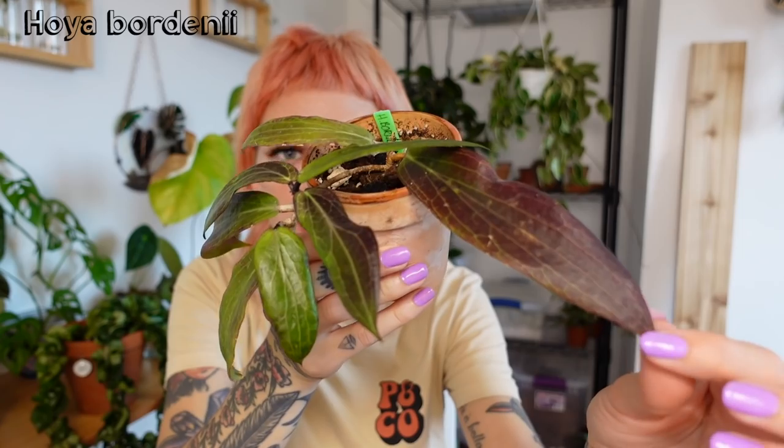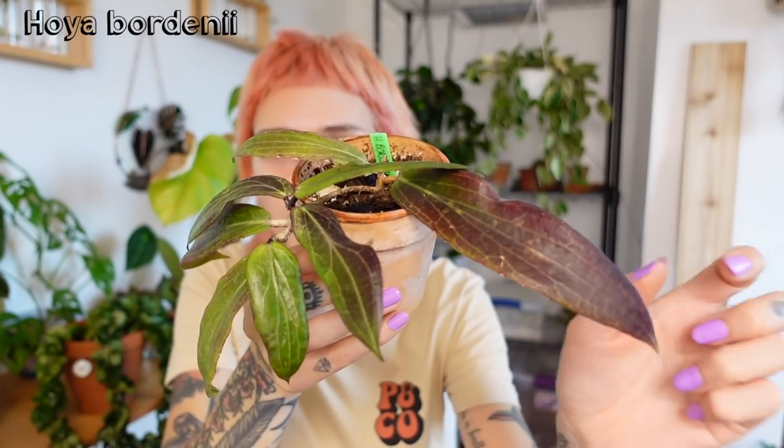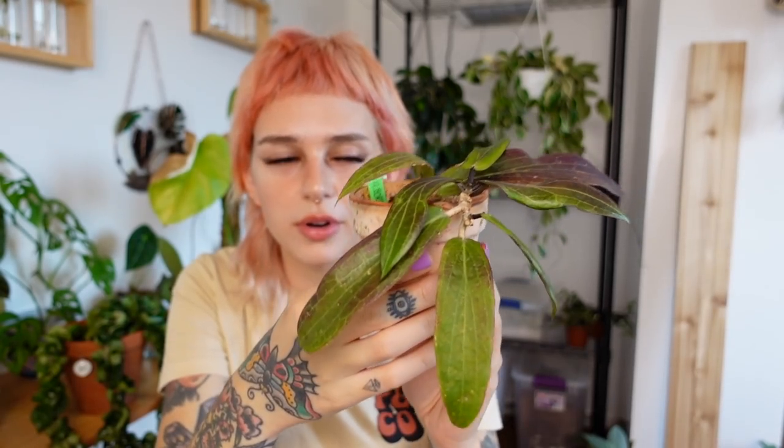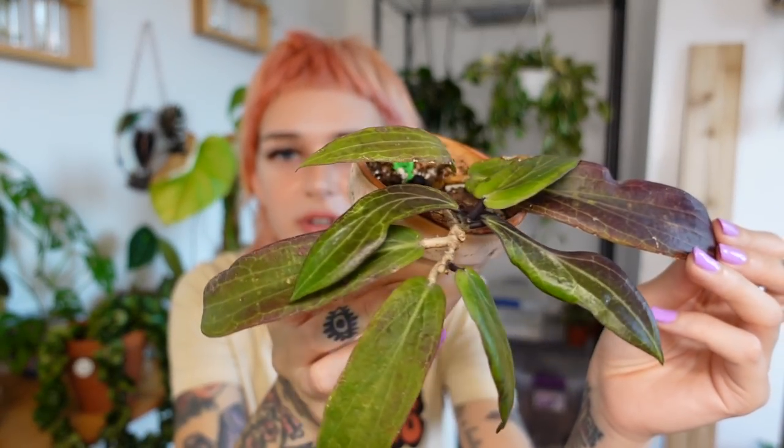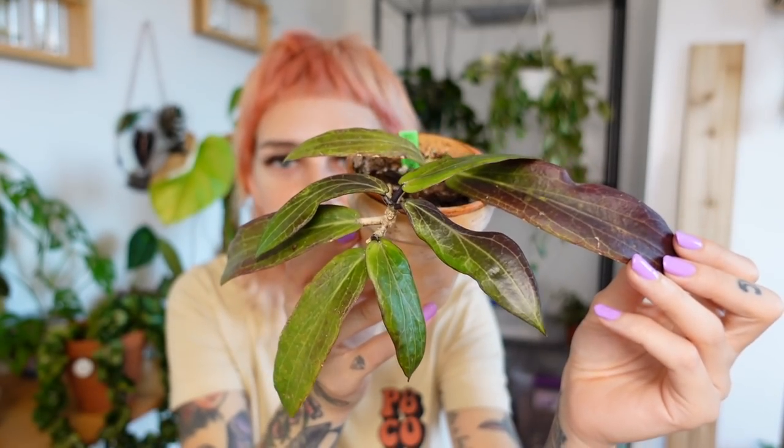Next is a really unique one and one of my favorites — this is Hoya Bordenii. I love it because it has these really crazy-looking leaves that get beautiful sun stressing. I love the purple. This one has actually put out several new leaves since I got it, which is really exciting, and it seems to be keeping that sun-stressed vibe as well. I'm really happy about that — cannot wait to watch this thing grow more.